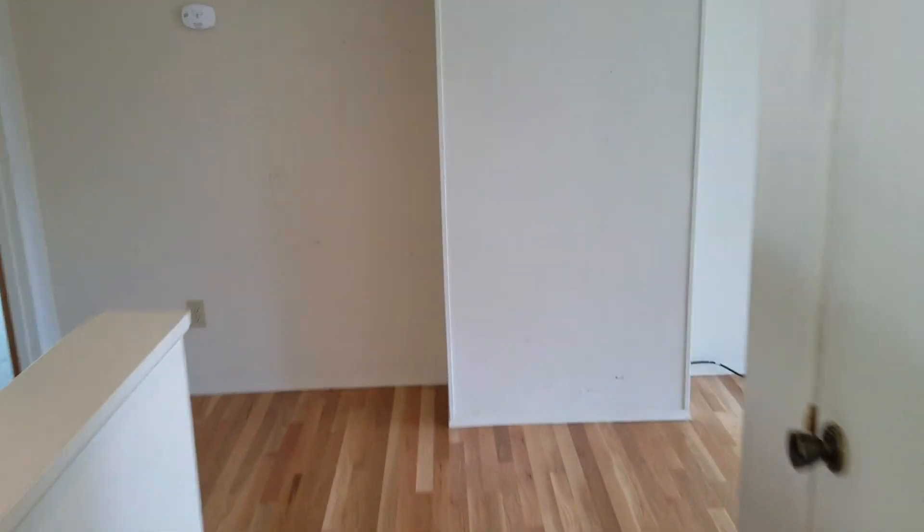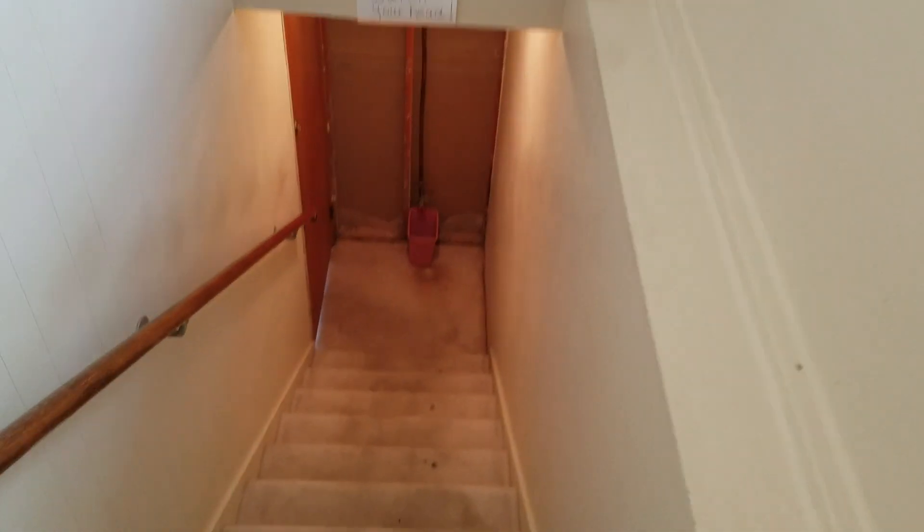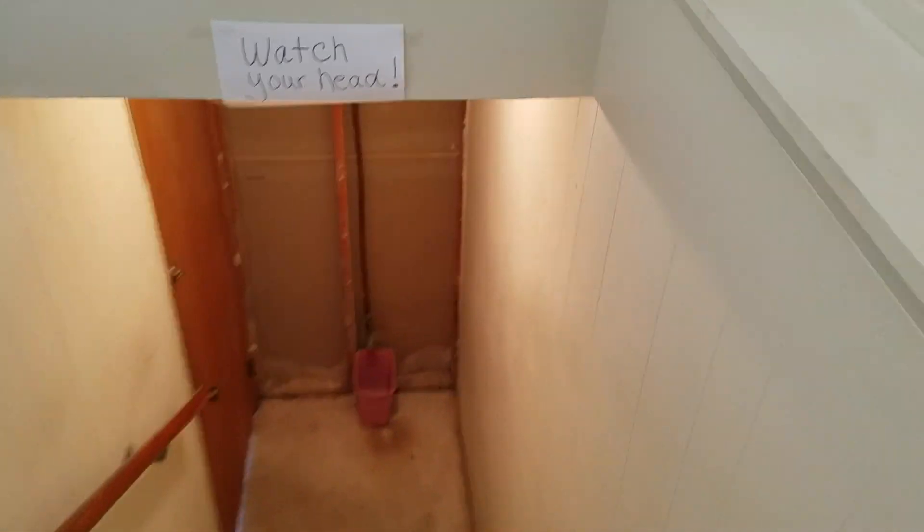All right, let's go take a look downstairs. Like I said, it's a separate unit. So you could have it all as one big house, or you could lock this door and have a separate unit — kind of an Airbnb deal. I'll show you a little bit how that works. Downstairs unit, here we are.